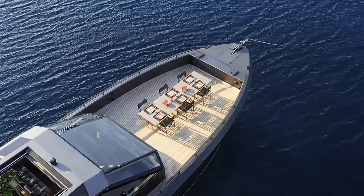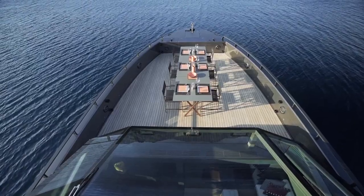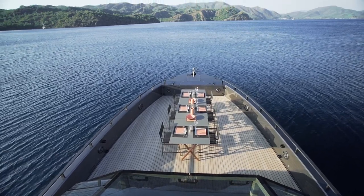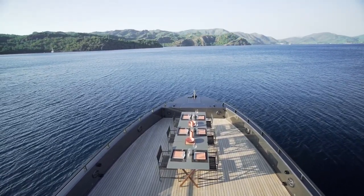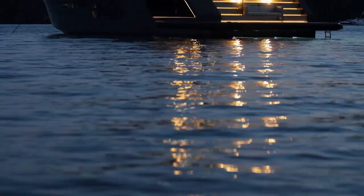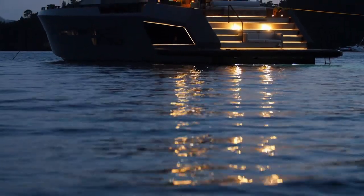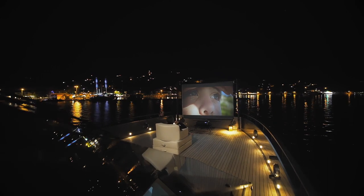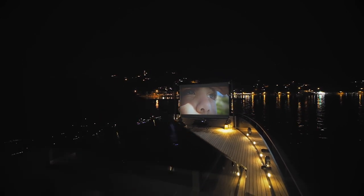Multifunctional design was also very important for the owner. The open foredeck has various uses, as a sunbathing or dining area. And to end an idyllic day on the water, after dark a projector screen can be set up in the bow to turn it into an open-air cinema.